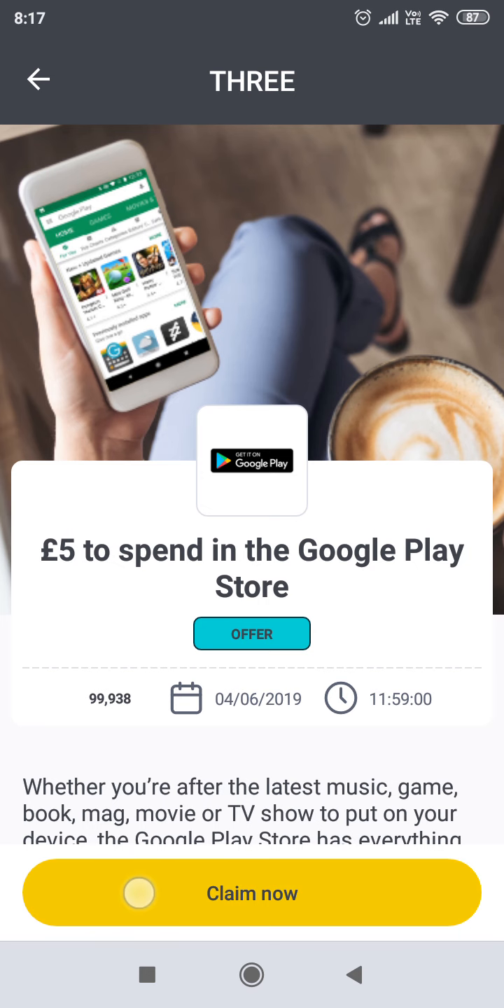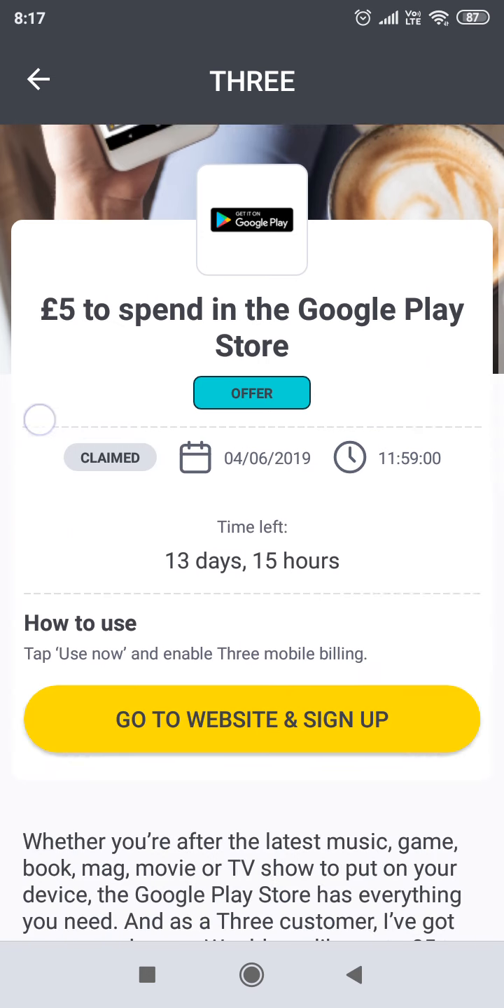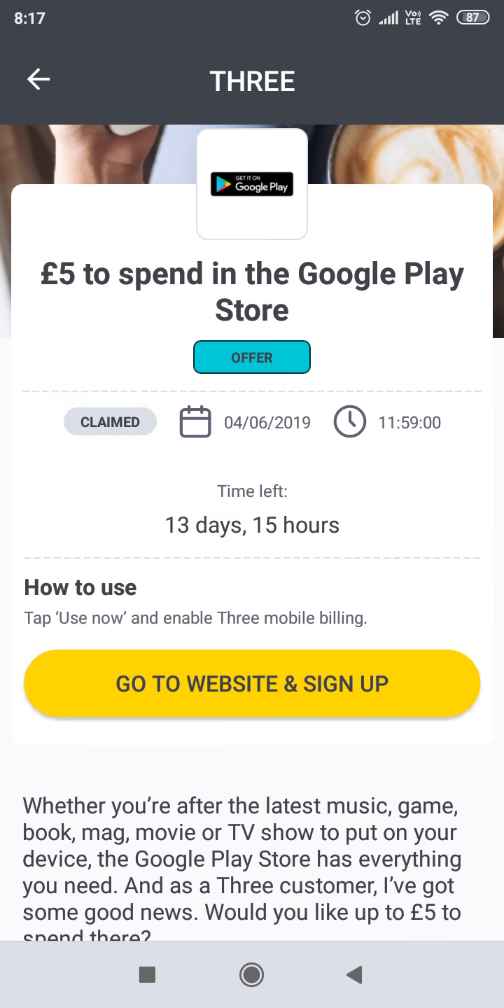So yeah, if you are on 3Mobile, make the most of this — claim it, go to the website, sign up and see what you can get. Thanks for watching. I will see you on the next episode of Ginger News. And like I said, this is only available for 3 customers, so if you are on 3Mobile, make the most out of this.